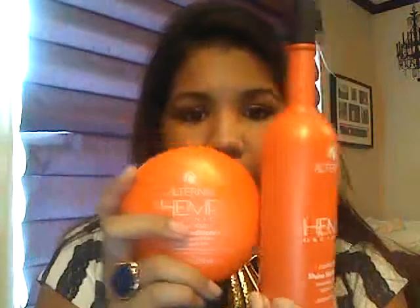I also use the Alterna Hemp Organics Shampoo and Conditioner. Again, very moisturizing, but this one is a little heavy on my hair so I can't use it every day — I like to alternate it. I got the Hemp Organics Shampoo and Conditioner off of Hot Look. It was about $35 for both bottles and it also came with a Spray-In Leave-In Conditioner. Awesome stuff — a little too heavy for my hair but it's really great and definitely worth the money.